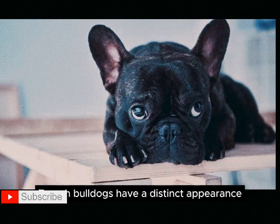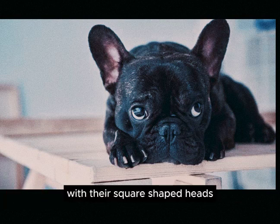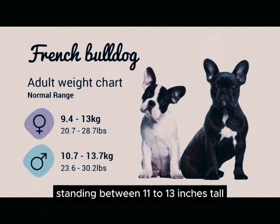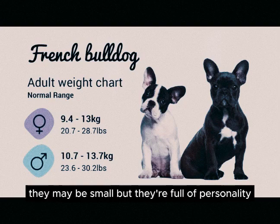French Bulldogs have a distinct appearance that sets them apart. With their square-shaped heads, bat-like ears, and muscular build, they exude charm and charisma. Standing between 11 to 13 inches tall and weighing less than 28 pounds, they may be small, but they're full of personality.